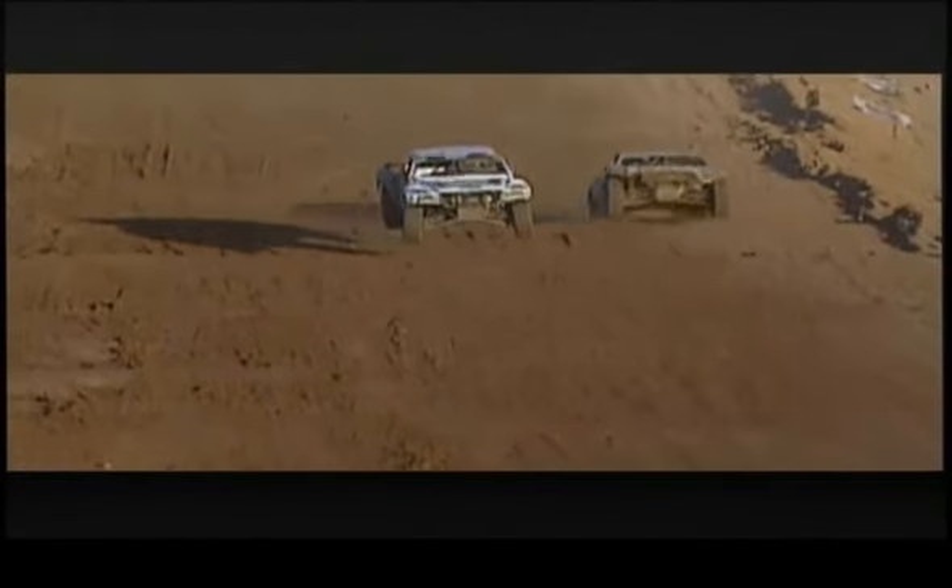Looks like he's moving his head around there, but oh my goodness, that might be one of the hardest hits I've ever seen — double flip! He did a double forward flip and landed on the wheel.